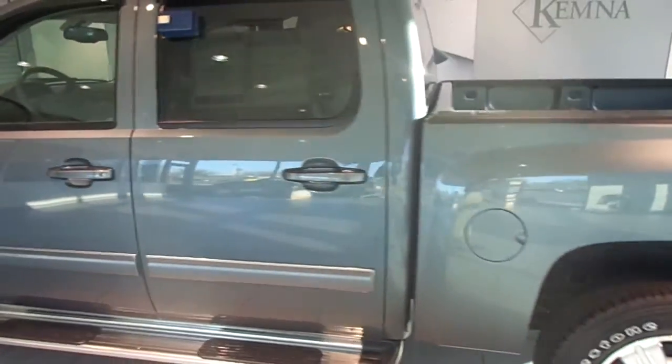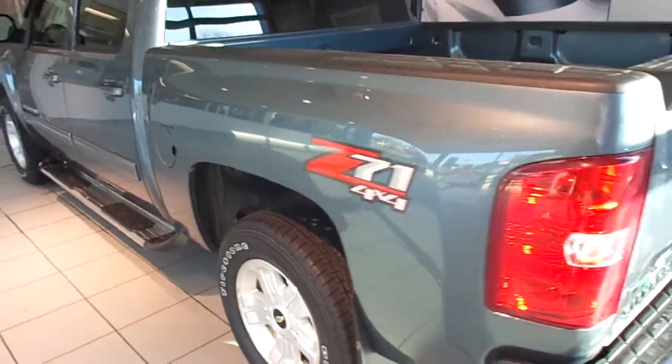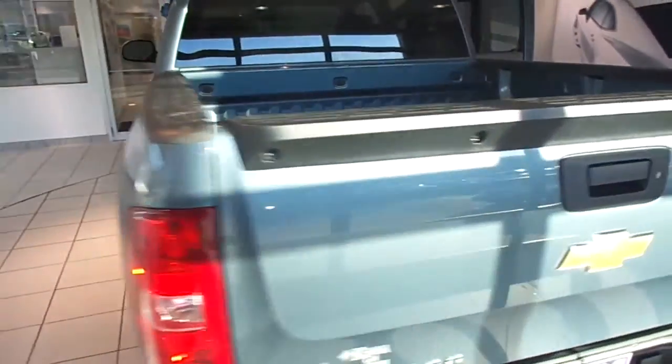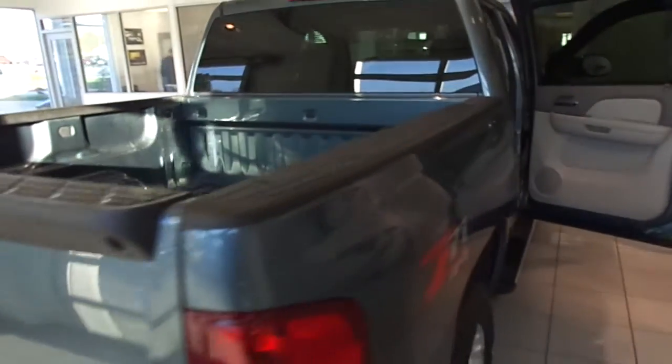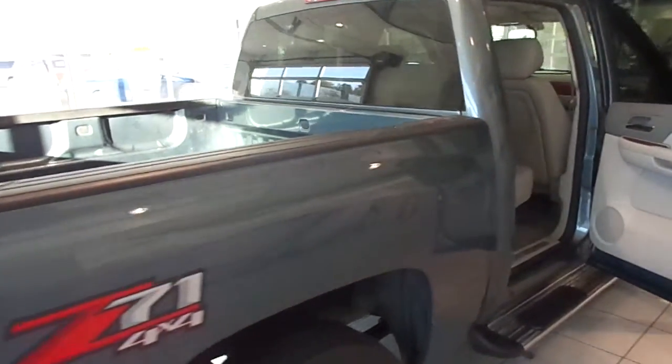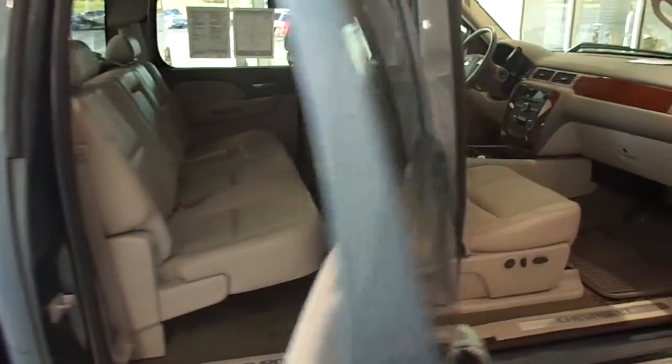This is a certified pre-owned 2011 Chevy Silverado 1500 Crew Cab LTZ. It is a four-wheel drive, 5.3 liter V8, and less than 60,000 miles on it. This one is blue granite metallic, and the interior is titanium leather.